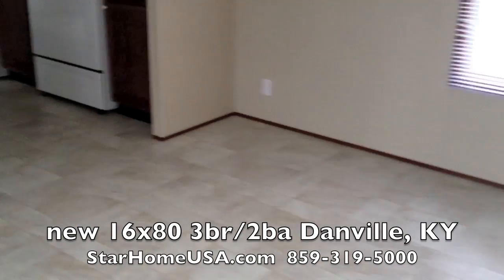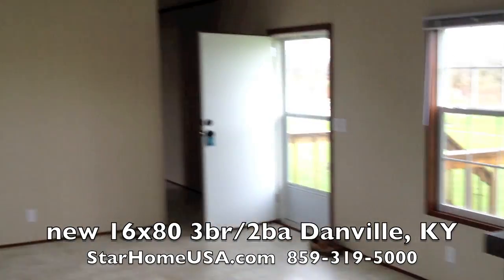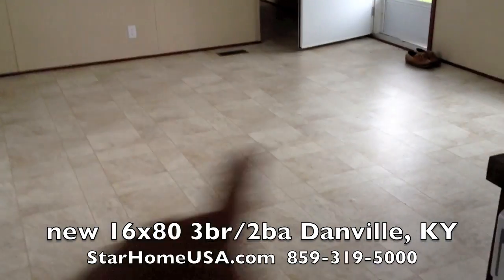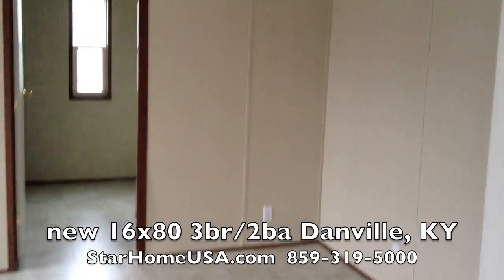This is a 16 by 80. I've got the long lens on now so it's hard to see the whole room — it's 16 foot wide, 80 foot long. I'm going to go through this quickly because my battery is getting low.